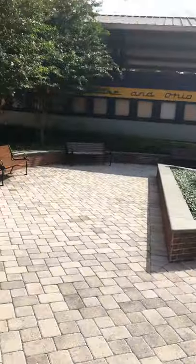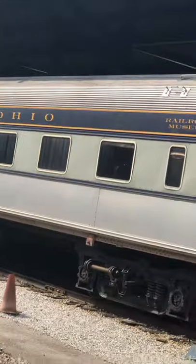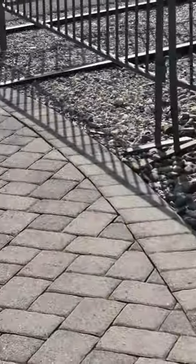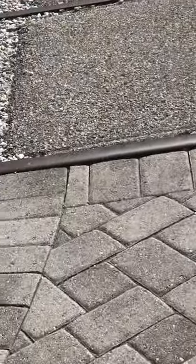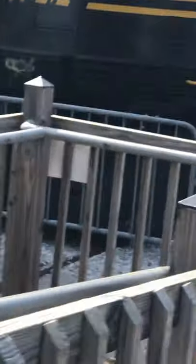Now we're going to go outside. Check out some of these coaches over here. This is a railroad museum coach. Oh, you can go into all these. That's a Western Maryland F7.